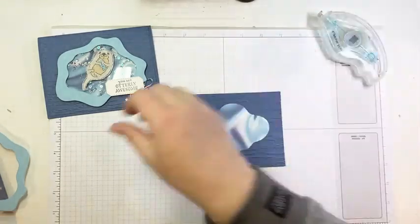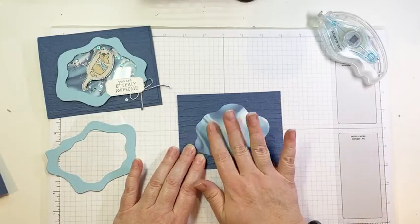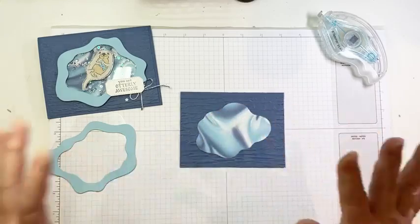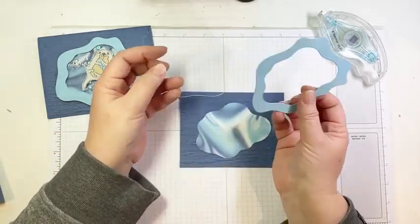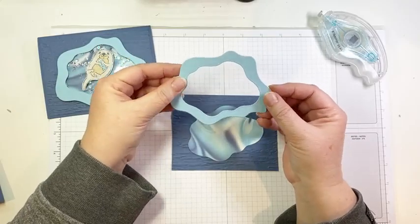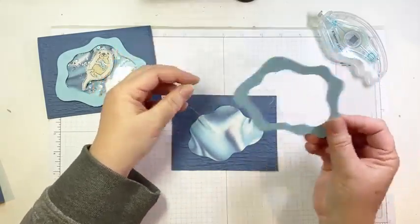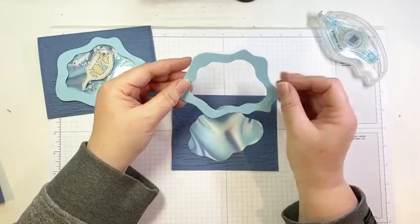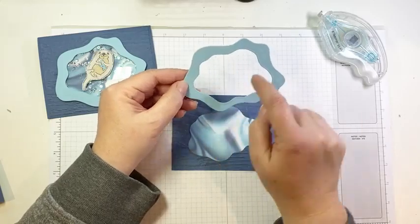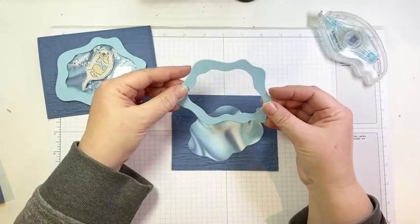I cut this piece using the layering diorama dies — you've probably seen me use them before. They're an odd shape but they create a really interesting shape on the front of your card. For my frame — anytime you're making a shaker, you need a frame with some acetate. I used the same size die to cut my acetate sheet and my frame, and for the inner one I went two sizes smaller, so I have a nice wide frame to put my foam adhesive and create my shaker.